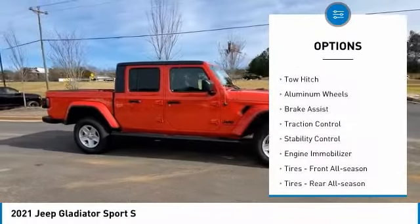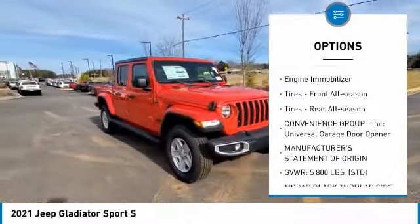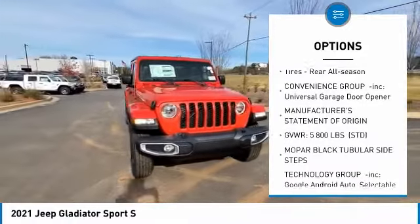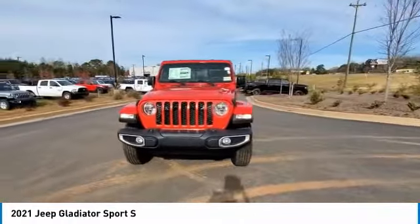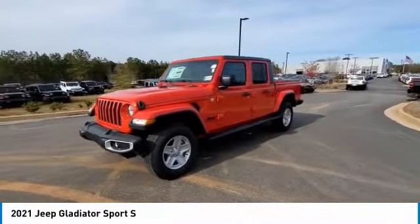Tire pressure monitor, four-wheel drive, tow hitch, aluminum wheels, brake assist, traction control, stability control, engine immobilizer, tires front all season, tires rear all season.